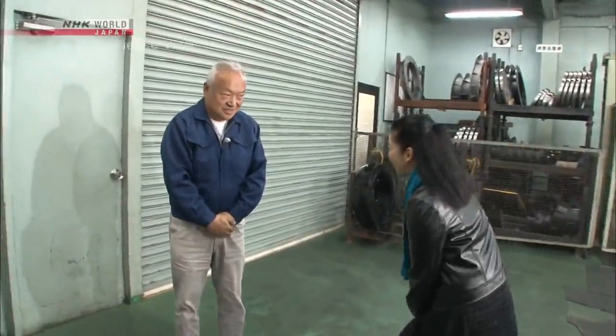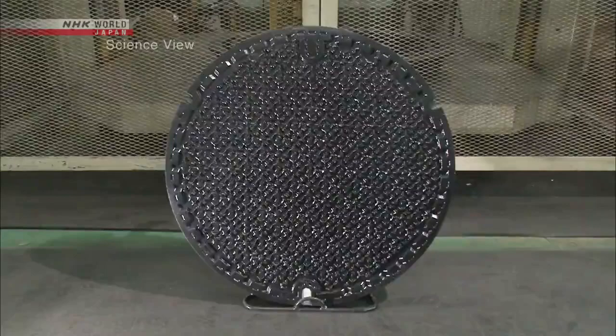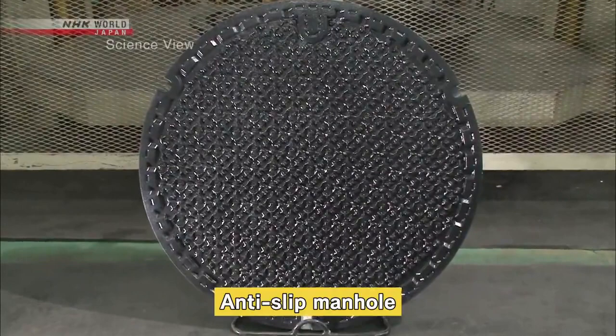Hello, I'm Michelle. Hello, I'm Takashi Inoue. Today's Takumi is Takashi Inoue. He has developed many kinds of manhole covers, and this is the manhole cover with an anti-slip feature. Why did the Takumi develop such a manhole cover?